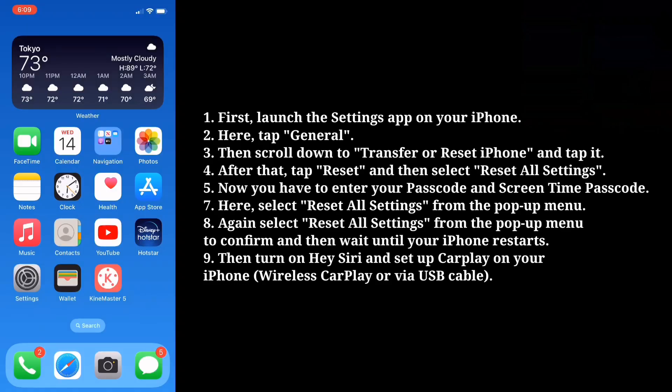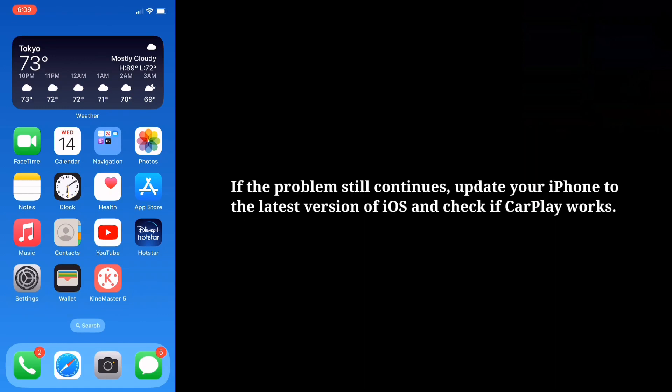Then wait until your iPhone restarts. Then turn on Hey Siri and set up CarPlay on your iPhone. If the problem still continues, update your iPhone to the latest version of iOS and check if CarPlay works.